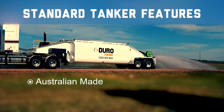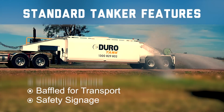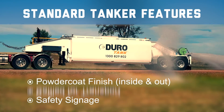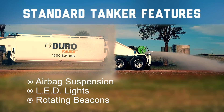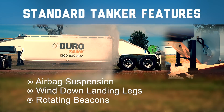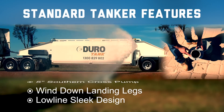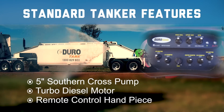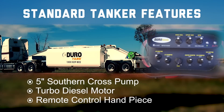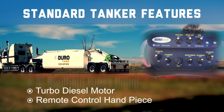Standard tanker features include: Australian made, baffled for transport, safety signage, powder coat finish, LED lights, rotating beacons, airbag suspension, wind-down landing legs, low-line sleek design, 5 inch Southern Cross pump, turbo diesel motor, and a remote controlled handpiece with engine stop/start, high/low engine speed, batter sprays, water cannon and hose reel.